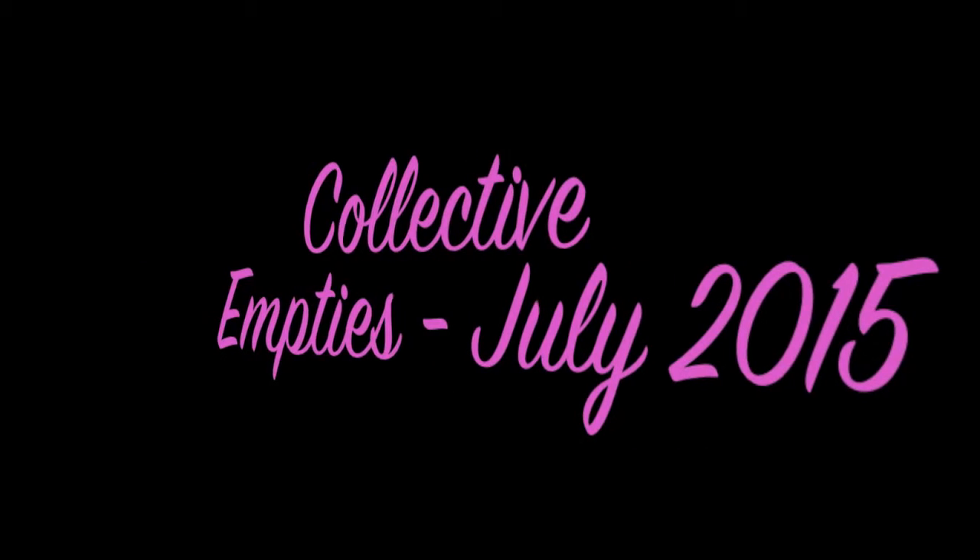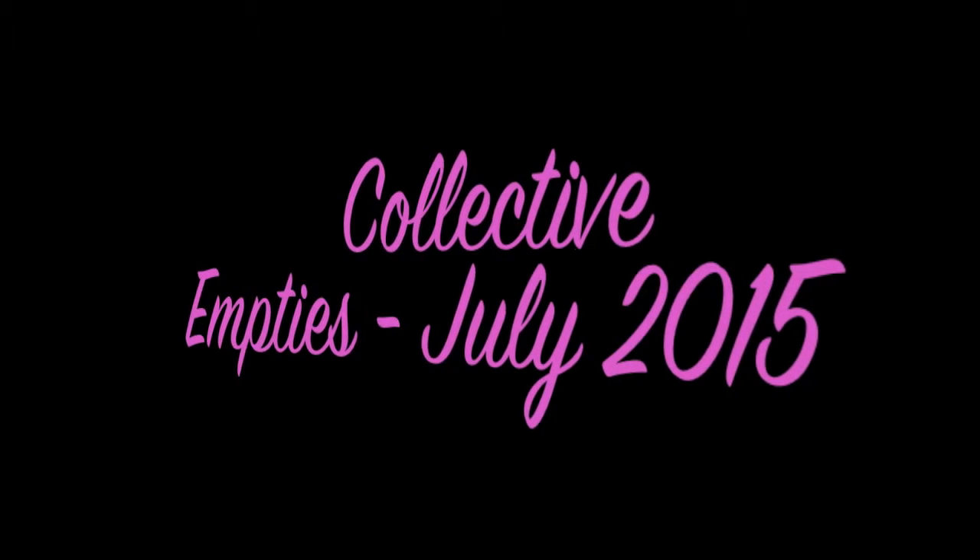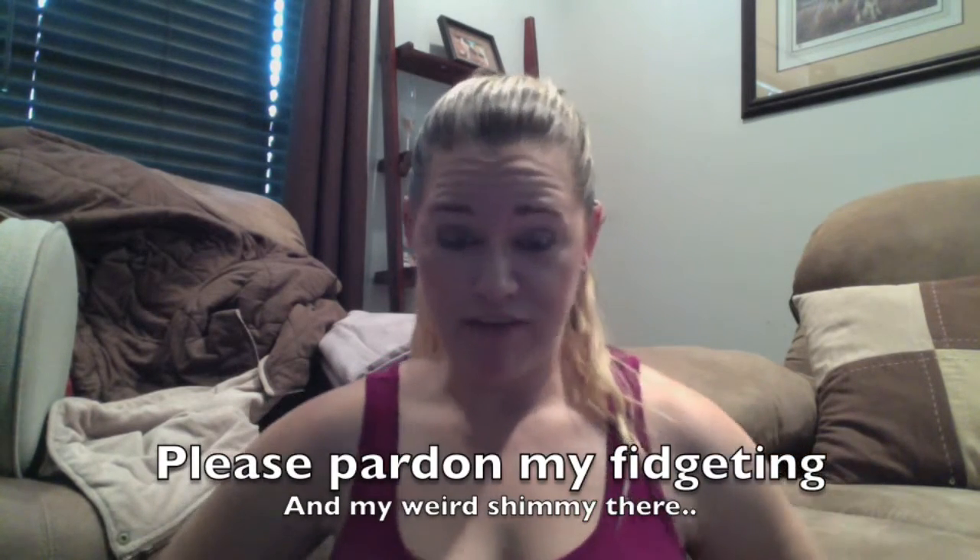Hi guys, welcome to my channel. This is my dog Jojo. I wanted to come to you today and film a quick video — this is different than any of the videos I've done so far.